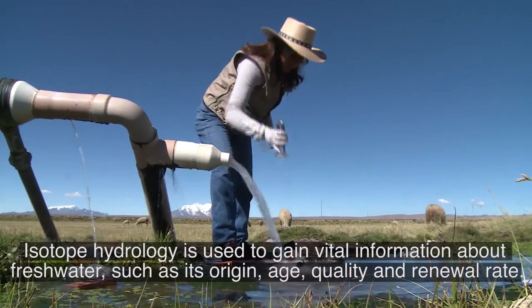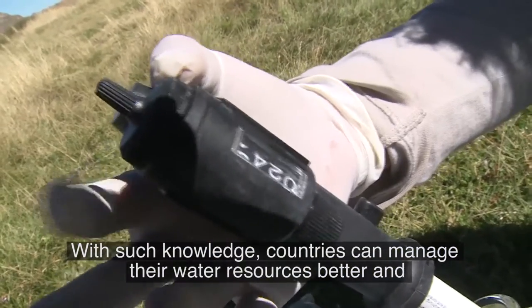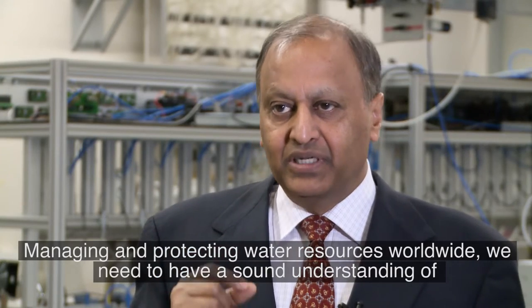Isotope hydrology is used to gain vital information about freshwater, such as its origin, age, quality, and renewal rate. With such knowledge, countries can manage their water resources better and locate safe drinking water, even deep underground.